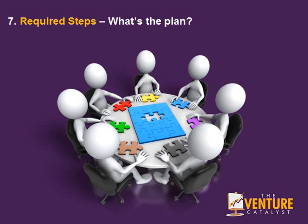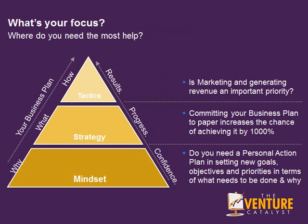And number 7: The required steps. What are the required steps for your new business? What's the plan?